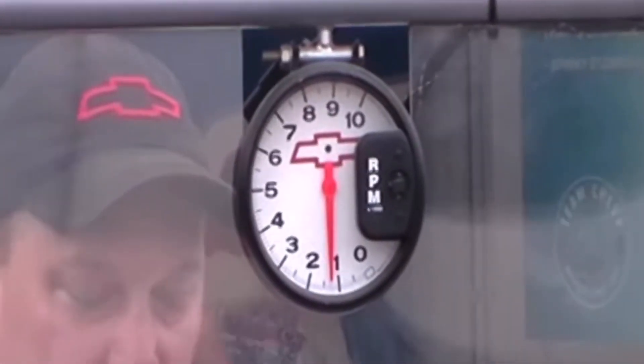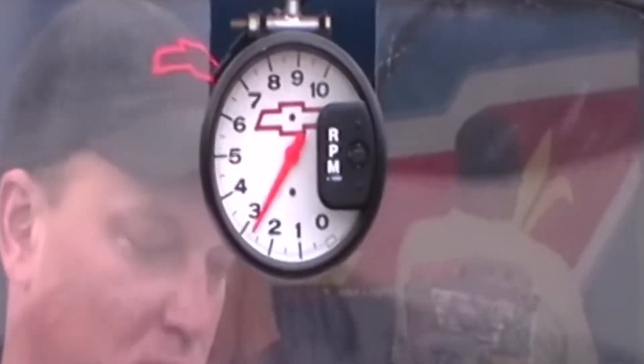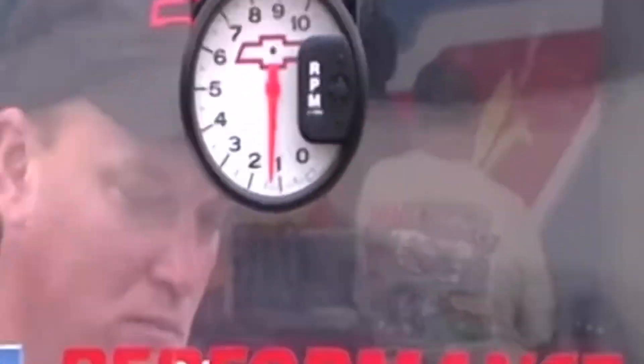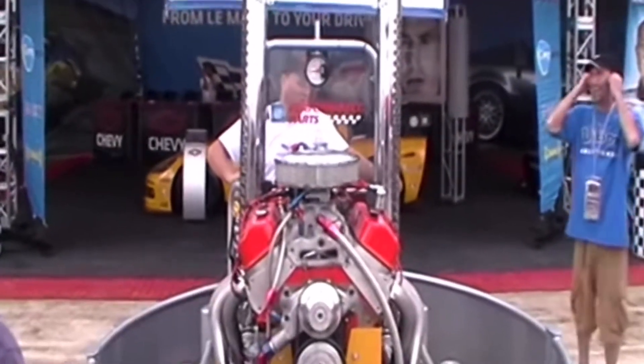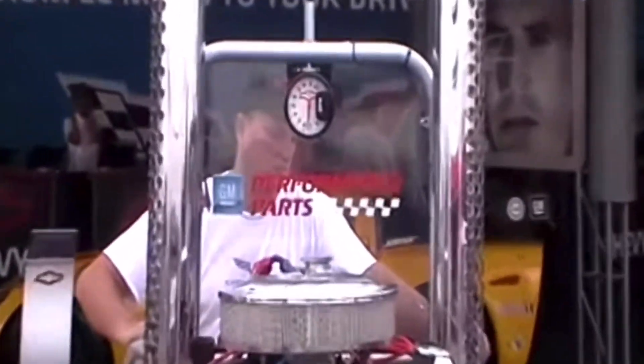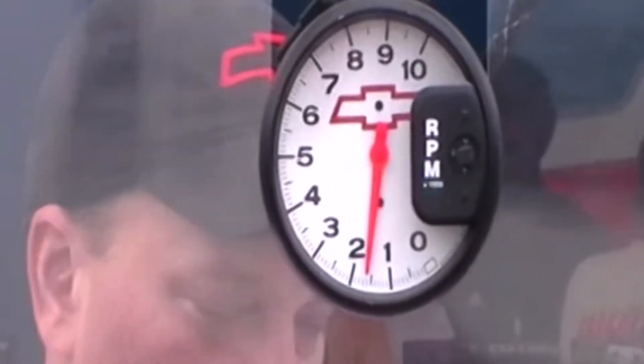Fast forwarding to today's 1,000 horsepower on 93 pump gas ZZ632 crate engine — oh yeah, and 860 to 876 pound-feet of torque. This engine makes its peak power at 6,600 RPM, with a maximum recommendation of 7,000 RPM.